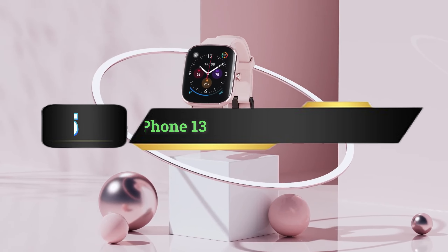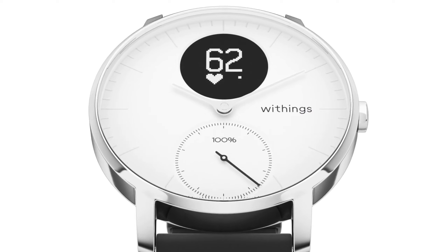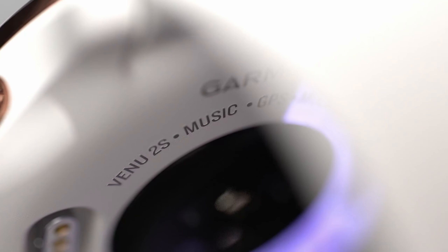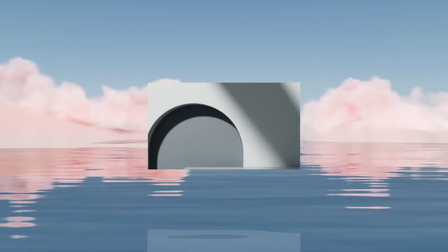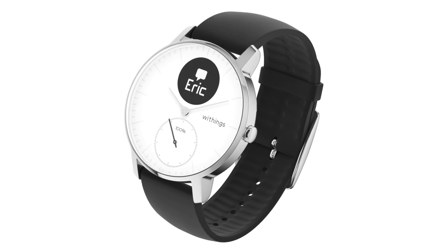Hi everyone, today we're going to take a look at the 5 best smartwatches for iPhone 13 series on the market for this year. First we're going to show you our 5 best picks, then we'll talk about what you should look for before buying a smartwatch for iPhone 13 series. You can find timestamps and links to all the products we mention in this video down in the description below. Let's get started.